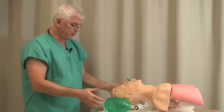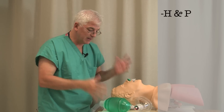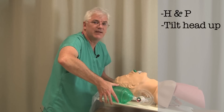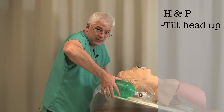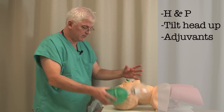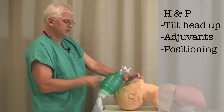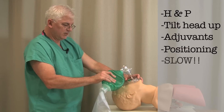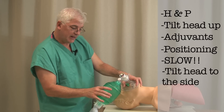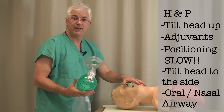Quick review: Do a history and physical — see if there's something problematic about masking, like a beard. Tilt them head-up if you can; an unstable patient in Trendelenburg you can't, but if you can, tilt them up. Use airway adjuvants if you need to. Get the head in a good position. Squeeze slowly — don't hyperventilate. Tilt their head to the side if you're not getting air in. And put in an oral and/or nasal airway if you can't get any air in. That's a review on mask ventilation.